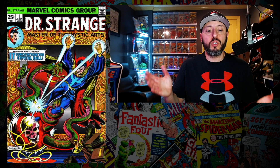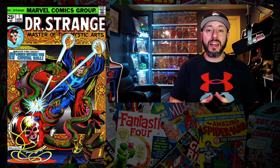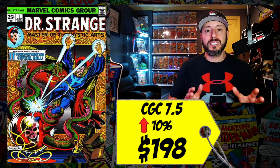At number 7 this week is Doctor Strange number 1 — the first technical solo title of Doctor Strange. I know we talked about Doctor Strange number 169 last week as the first in his own title, but his true first title is this Doctor Strange number 1. A CGC 7.5 sold this week for $198, up 10 percent since December. I'd prefer you buy Doctor Strange 169 — that's the better buy. I don't mind spending $200 for a 7.5 of this as long as it's complete with no restoration, but I'd rather put that $200 into a nice mid-grade copy of 169.